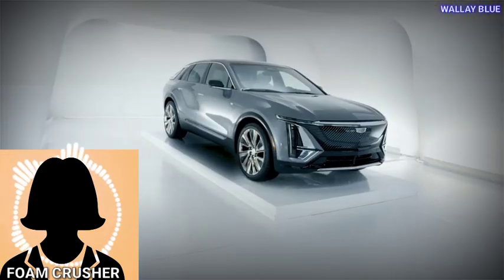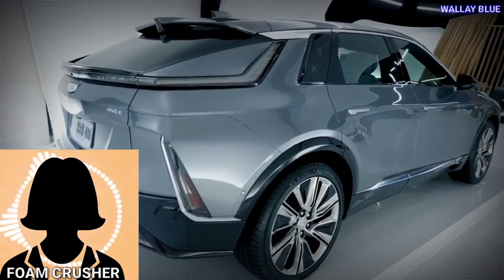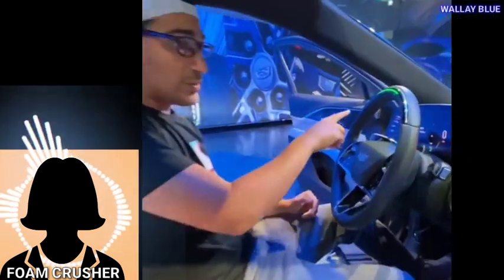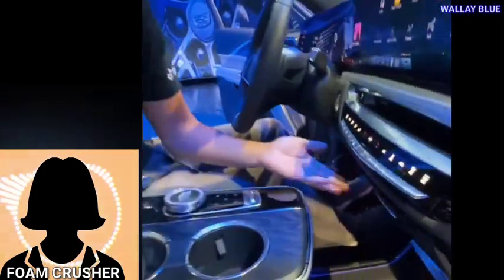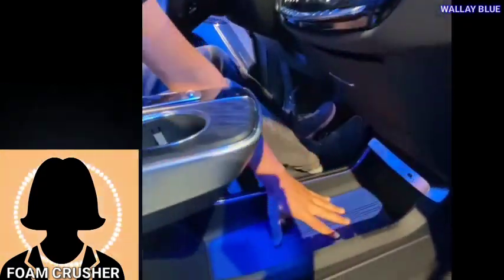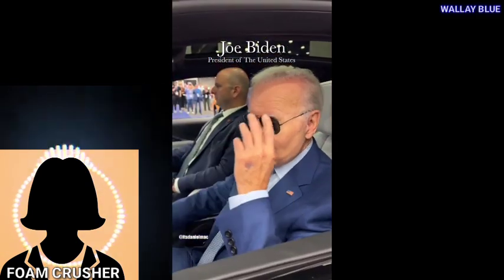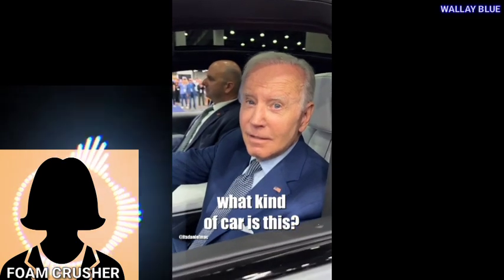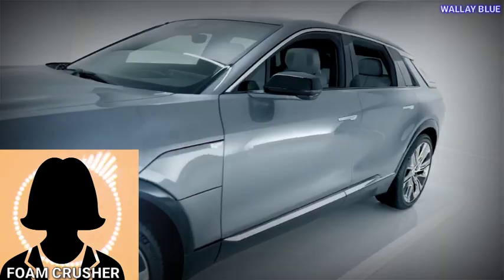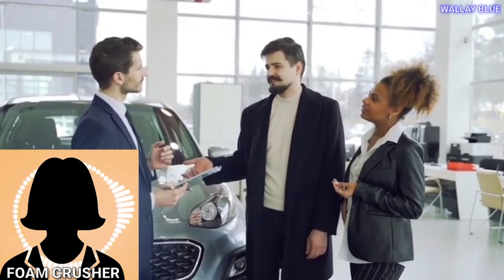Big sigh of relief. Anyway, the Lyriq is as impressive in person as the photos and videos show. It fit me very well. The quality of the dash screen is like a top-notch cell phone and the fit and finish is excellent — it will be well worth the wait. However, this is the only Cadillac I will ever purchase. Cadillac and GM have shown me, by the way they botched the rollout of this vehicle and kept those who ordered cars in the dark and been dishonest with their dealers, that they do not value their customers.